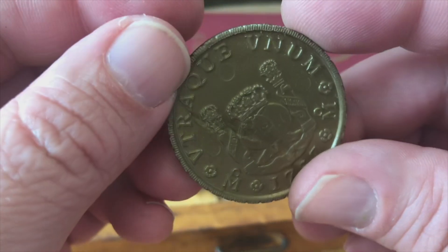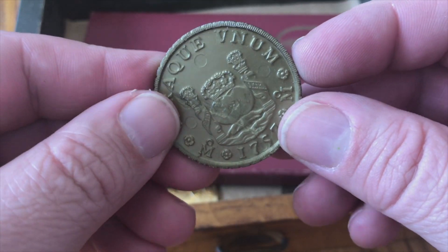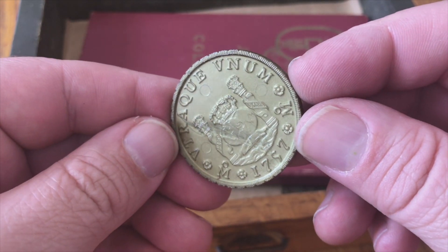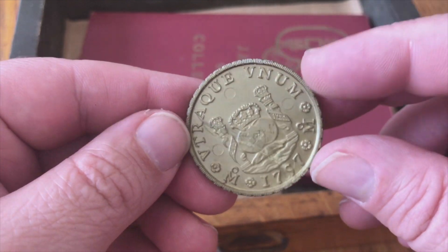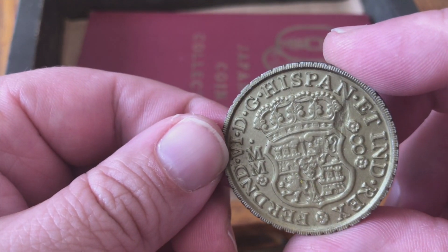This is another one of those plastic sort of play money pieces. It's dated 1797 or 1757 — it looks like just play money. I can't imagine this being real currency; it's light, it's plastic.